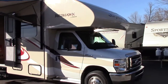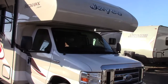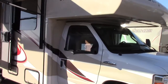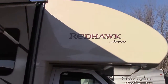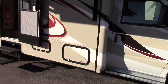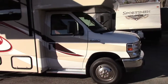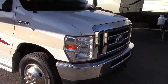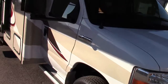Hi everybody and welcome to Reading Michigan. I'm Steve with Richards Motor Sales and today we've got a new arrival that came in today — a 2015 pre-owned Jayco Redhawk 23XM Class C mini motorhome, a real nice unit with 3,300 miles, a 6.8-liter V10 with 362 horsepower, and an E450 platform.